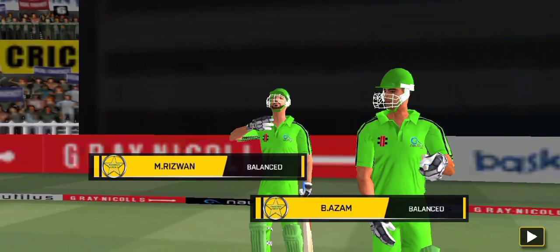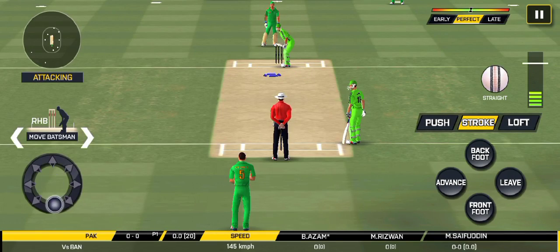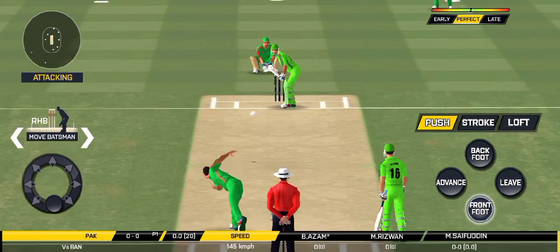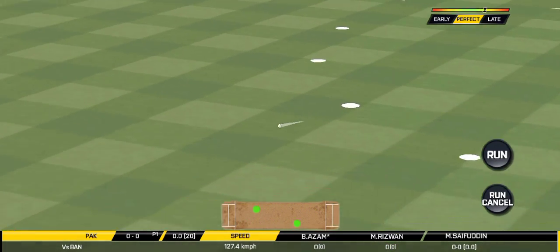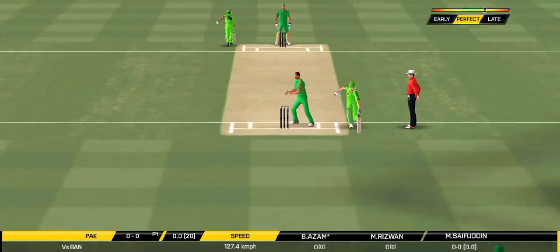Here come the openers, the bowler is bowling from his favorite end. It's nicely timed, we'll only get one though — he's calling for two. That is excellent running, this move.